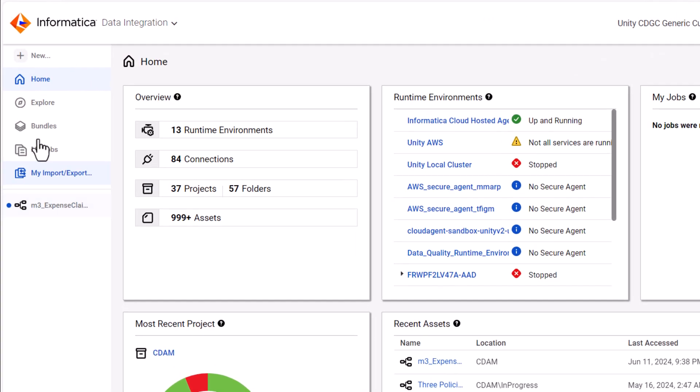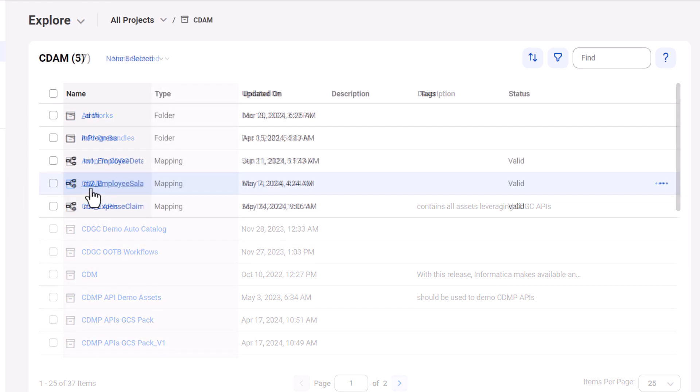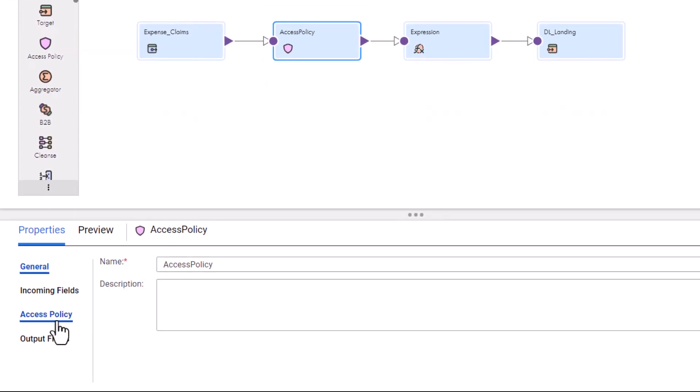Accelerate access to trusted data and AI through streamlined data migration pipelines, automating contextual controls for applying data protections to facilitate data use and sharing.